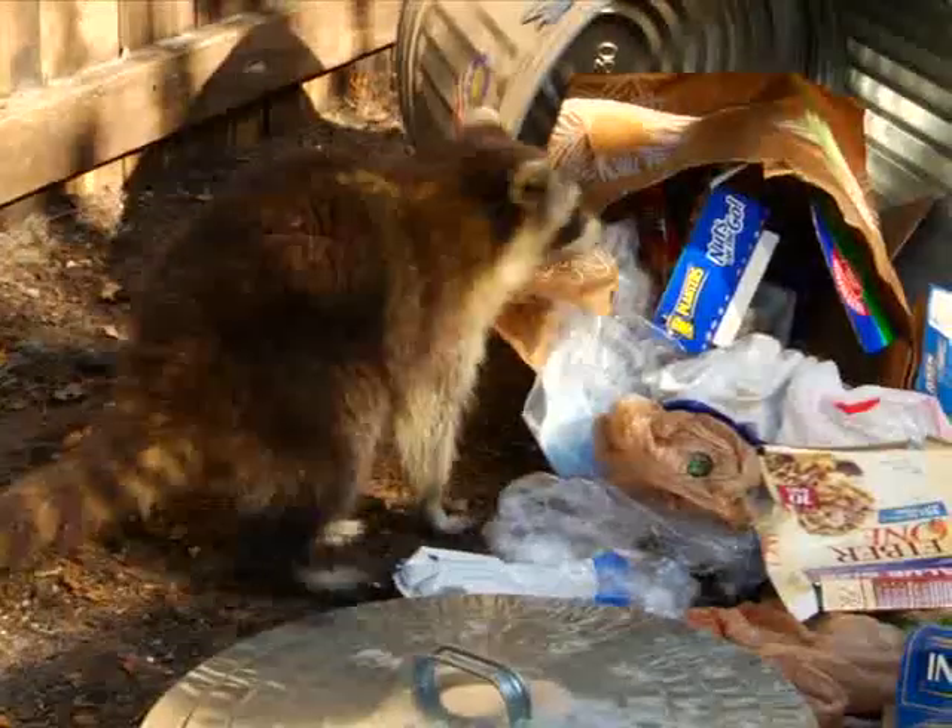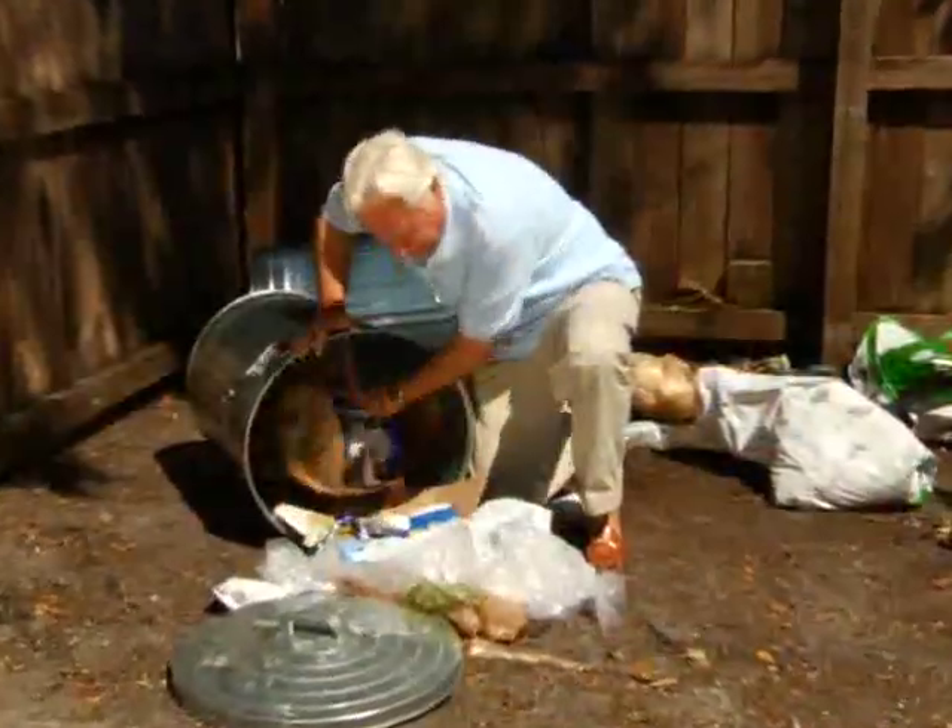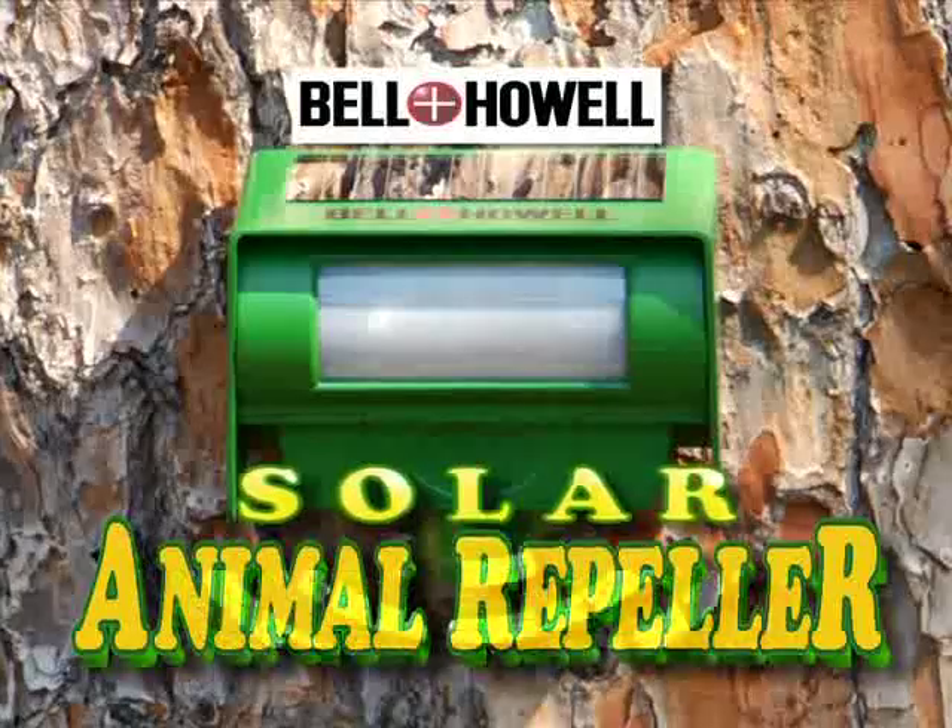Don't you just hate it when stray animals make a mess of your yard? You don't want to hurt them, but you still don't want them around. What you need is the Bell & Howell Solar Powered Animal Repeller.